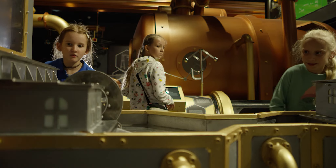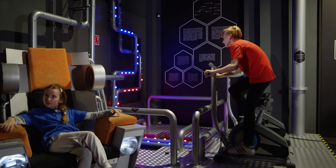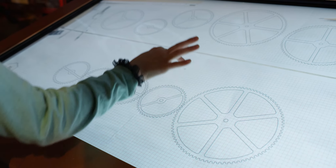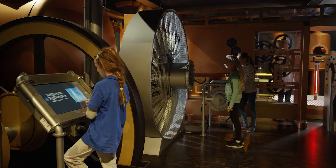A visit at the Energy Science Centre offers a unique combination of education, entertainment and experiments which promises to leave lasting memories, real knowledge and an energy boost.